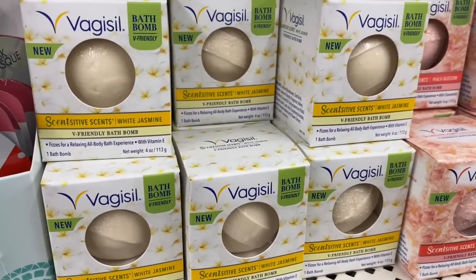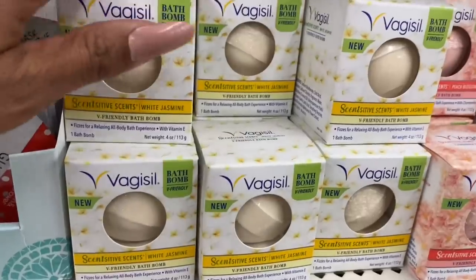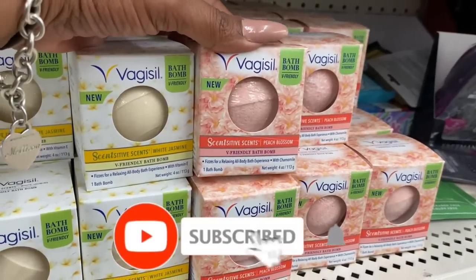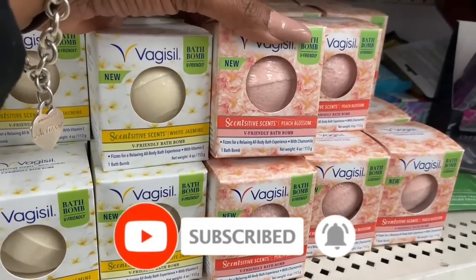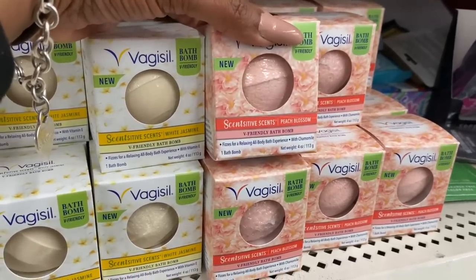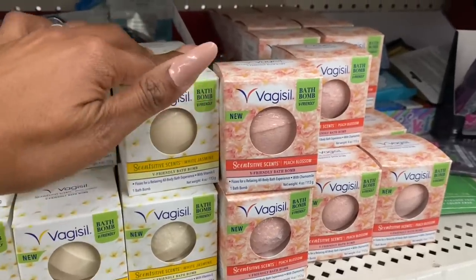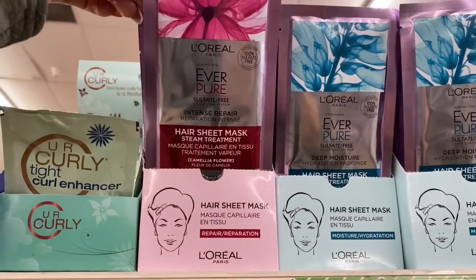These definitely look new — they are V-friendly bath bombs for sensitive skin and sensitive scents. They have a white jasmine and a peach blossom variety. This is for a relaxing all-body bath experience with chamomile. It's actually not a bad deal for a dollar; at Walmart they're a lot more expensive.